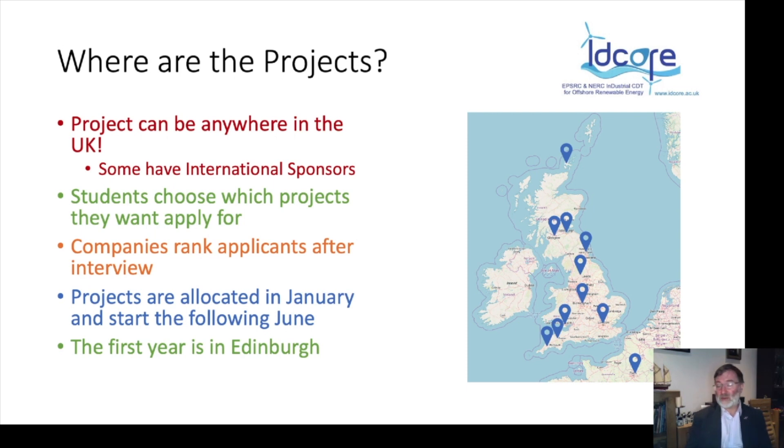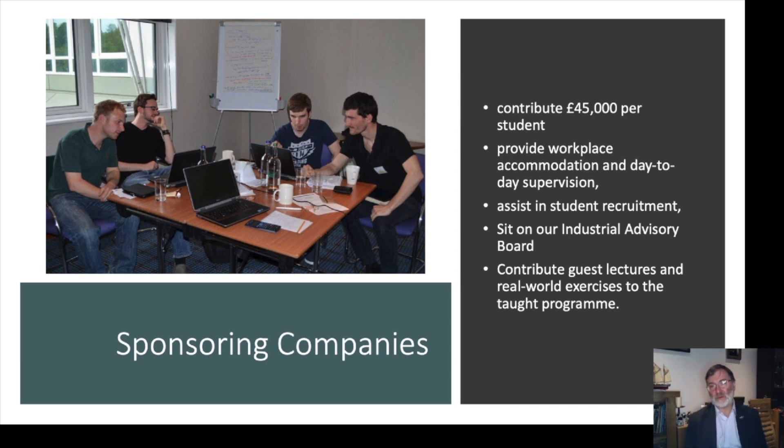The allocation process works very well. There's a little nervousness and uncertainty about projects, but by the time students have settled in, everybody is very happy. A company provides £45,000 to sponsor a student — £15,000 per year for three years — along with workplace accommodation and day-to-day supervision. That cash cost is one third of the total cost of training a student. Companies also sit on our student recruitment panels, contribute to our industrial advisory body, and provide guest lectures.